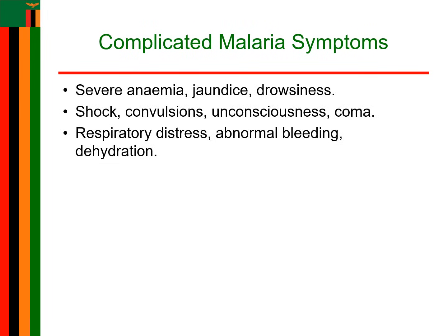Complicated malaria is where things take a sharp turn. Imagine that same patient, but now she is showing signs of severe anemia, jaundice, or even drowsiness. Her body could go into shock or worse — convulsions or respiratory distress. In extreme cases, she might become unconscious or fall into a coma. This is no longer just a fever. It is a medical emergency, and time is running out, especially for pregnant women.